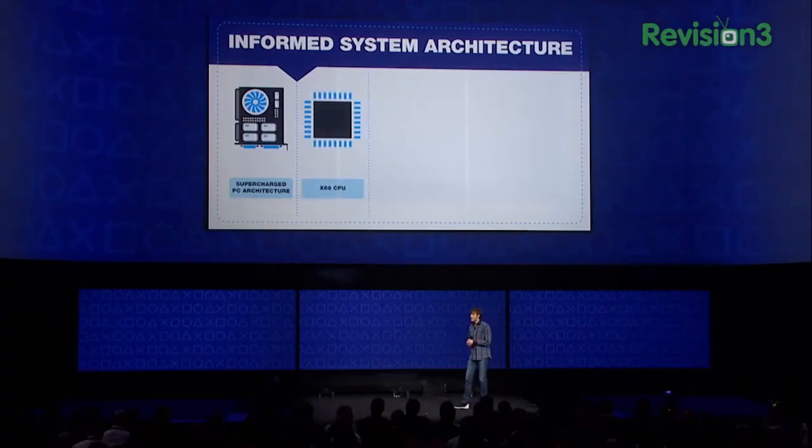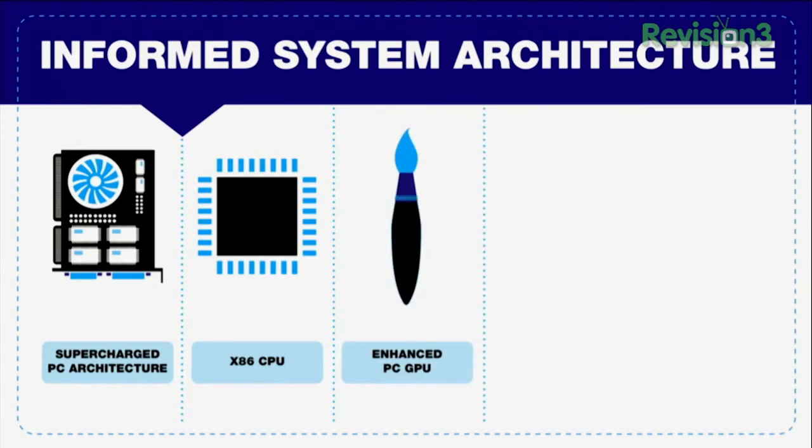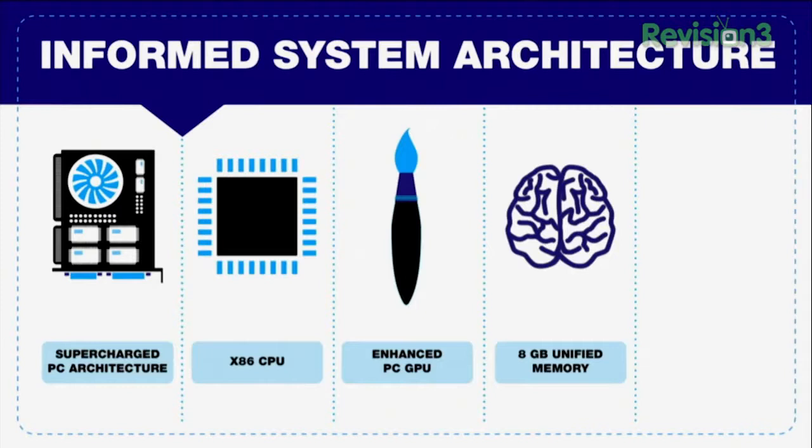For the CPU, we chose the most familiar architecture on the planet, the x86. For the graphics processor, we decided to use a highly enhanced PC GPU. And for system memory, I'm proud to announce that we are equipping the system with eight gigabytes.